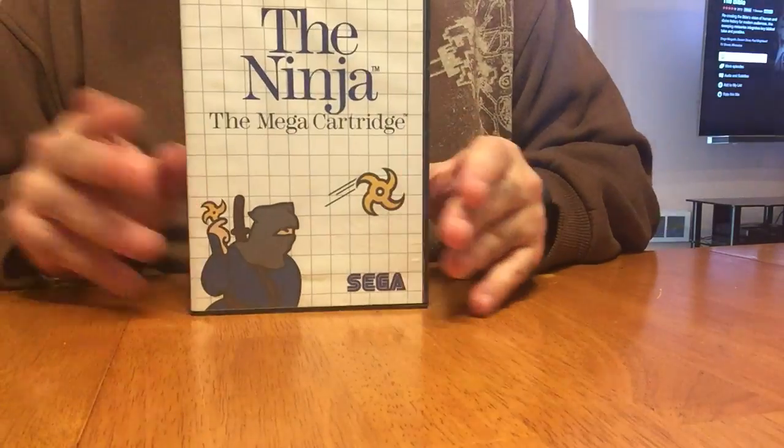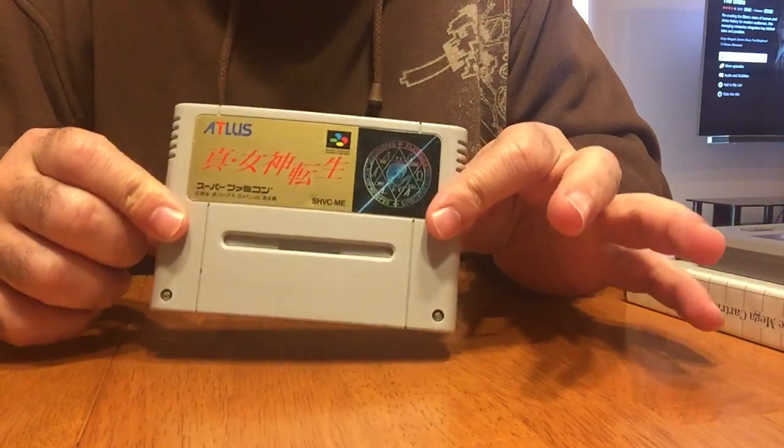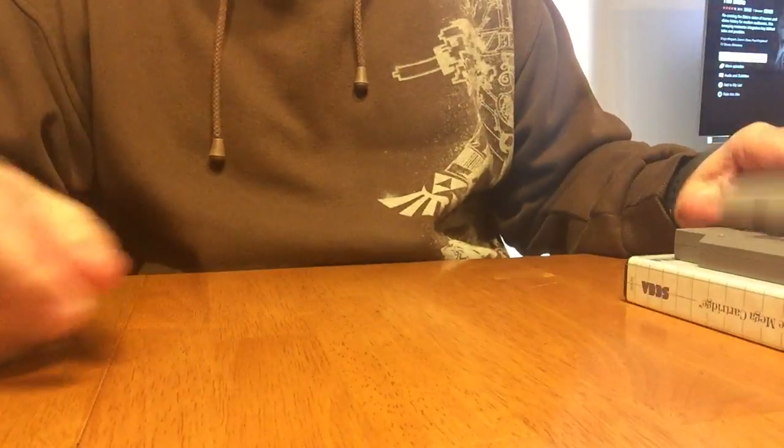So that's it this month. We've got the Ninja for Sega Master System, Xevious for Nintendo, and some Super Famicom game. Thanks for watching!